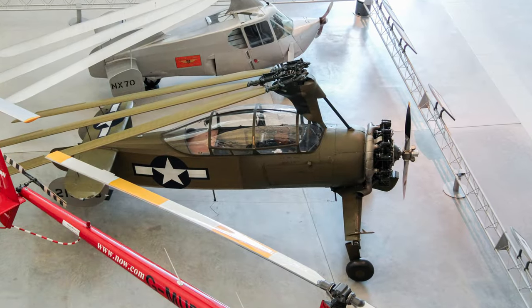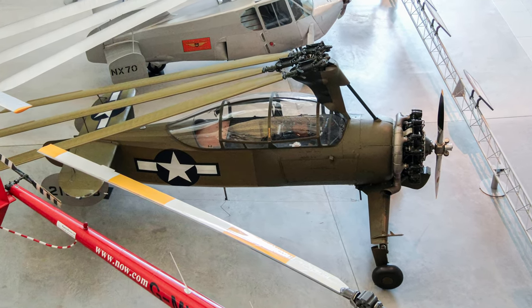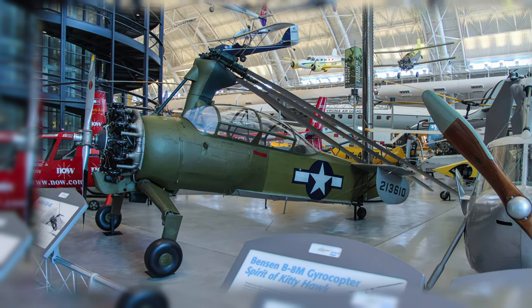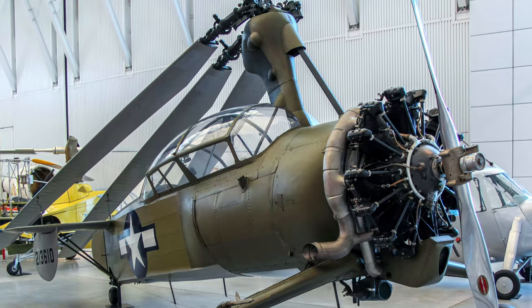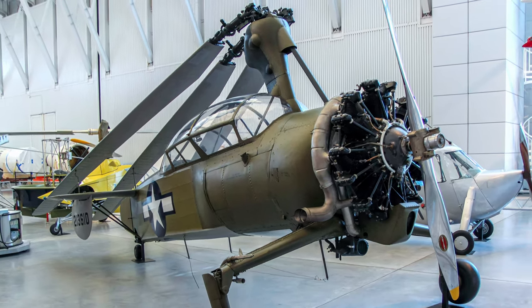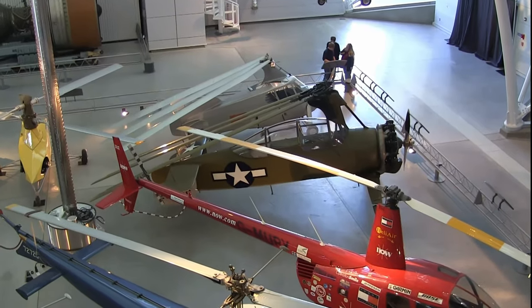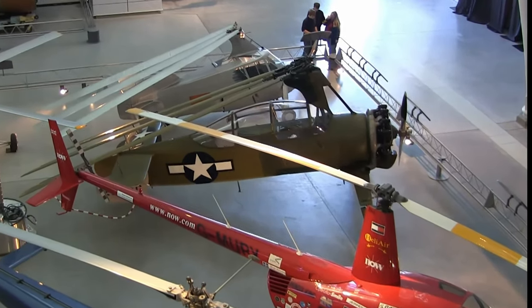The Kellett XO-60 was the last version of the U.S. military's unsuccessful association with autogiros during the 1930s and 40s. Unlike a helicopter, an engine does not power the gyroplane's rotor — it drives only the propeller, providing forward motion. The rotor acts like a windmill, and the forward motion of the aircraft provides sufficient airflow to allow the blades to spin in autorotation and generate lift. While they could take off over very short distances and fly at very low speeds, their downfall was their inability to hover.